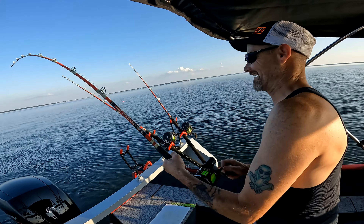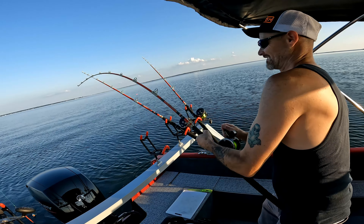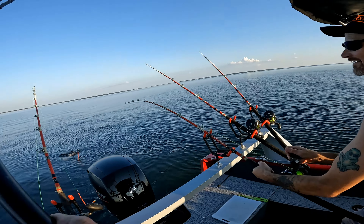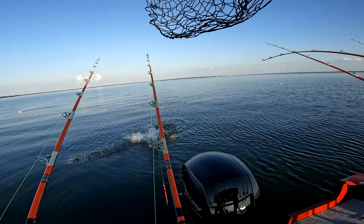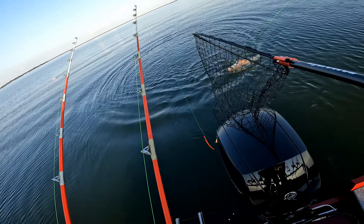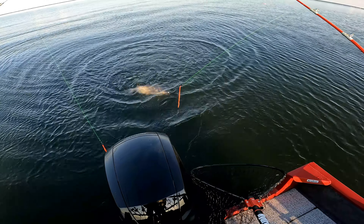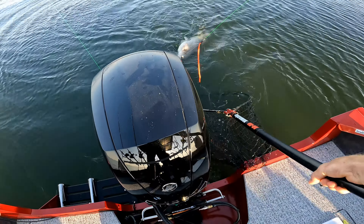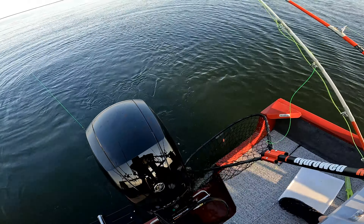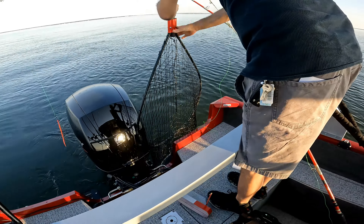David's pulling some drag. He's got B&M Silver Cat Elites and Penn Warfares. David likes the Penn Warfares because they hold a lot of line. There he goes — that's a good one, David! See, you don't want me pulling to the side? You can pull him right here. Trying to do this one-handed because I forgot my camera mount. There we go, we got him! All right. Out here making it happen.